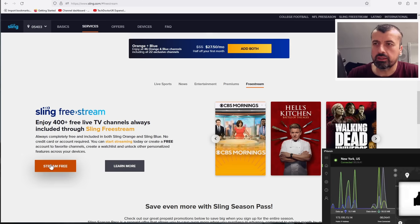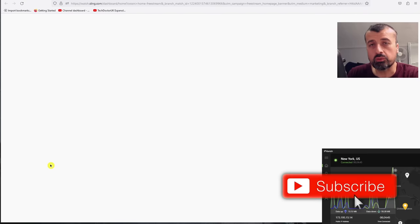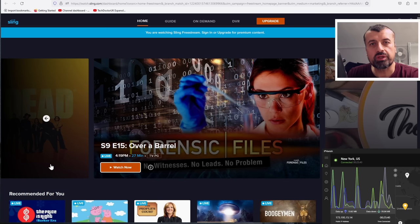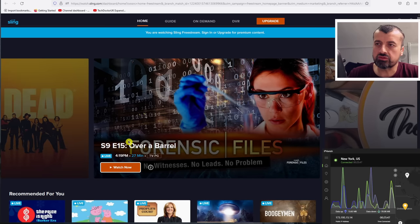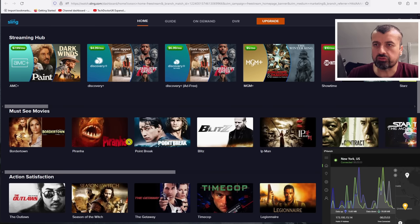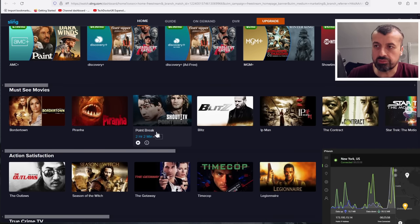All you have to do is click on 'Stream Free'. You're taken to another page — not requiring any kind of installation — and you'll then be able to see all of this free content available directly on this website. Just make sure you've activated your USA IP address. You can now access all of this content: lots of different shows, lots of different movies, everything from Point Break to Blitz to Ip Man.